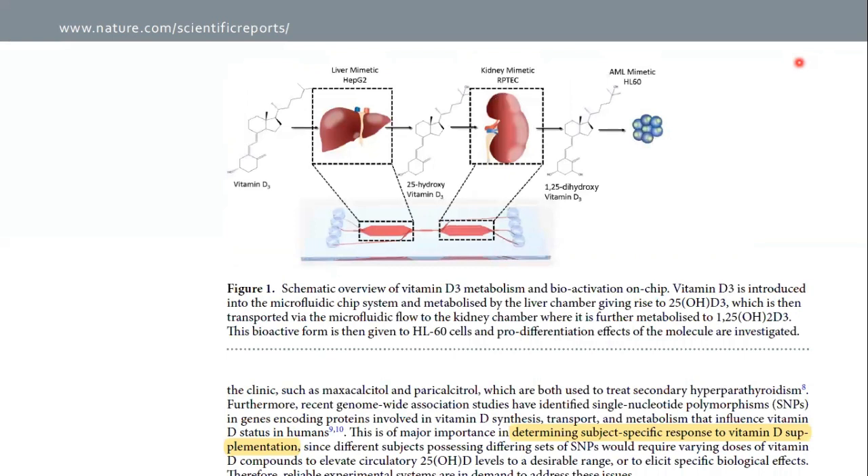One category of in vitro models which would address these issues is organ-on-chip. These are microfluidic platforms that aim to closely resemble different tissue types, and now multiple organ-on-chip systems have been developed. Data have shown that culturing cells in microfluidic environments conferred several advantages, including enhanced cellular functionality.